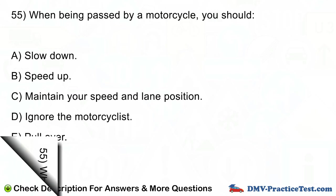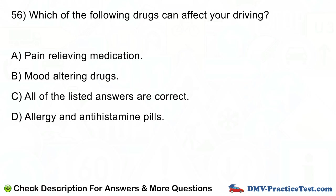Question number 56. Which of the following drugs can affect your driving? A. Pain relieving medication. B. Mood altering drugs. C. All of the listed answers are correct. D. Allergy and antihistamine pills.